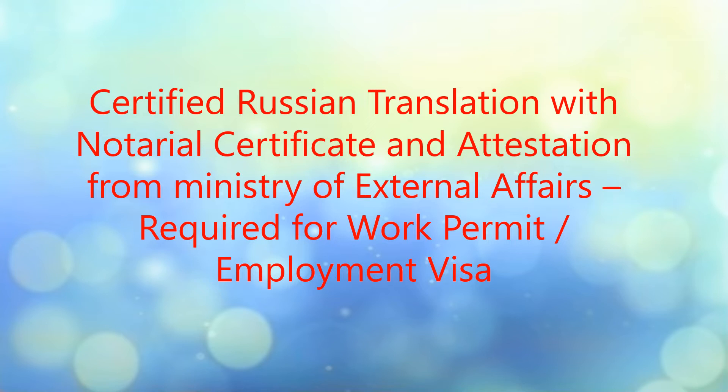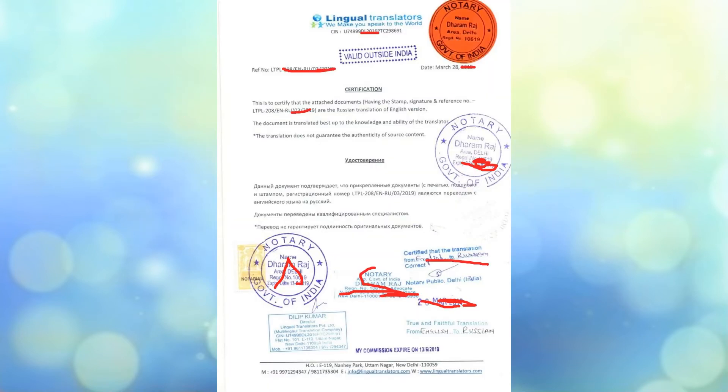Starting with the authentication certificate — translation is required, meaning this is not something you can avoid. You have to translate your documents, especially your passport and educational documents. When you get your documents translated, you should keep in mind that you also need to get an authentication certificate from the translation agency, like we have done here.